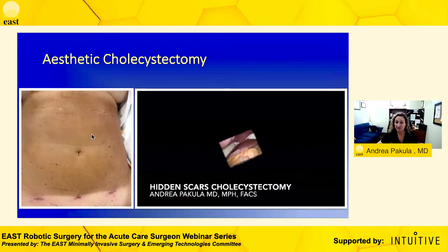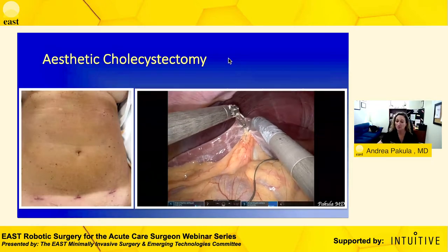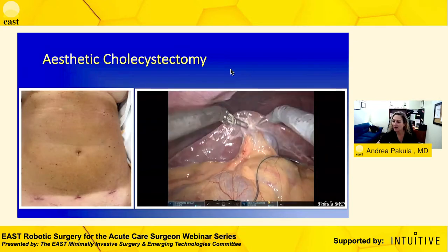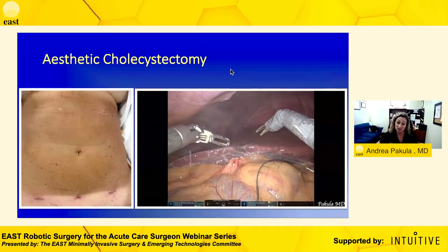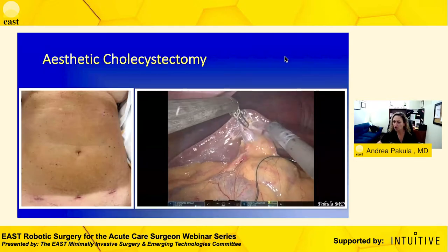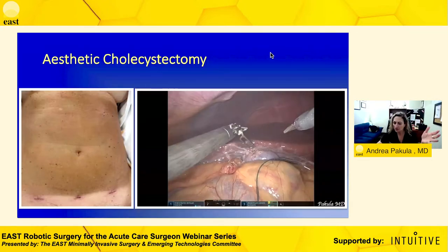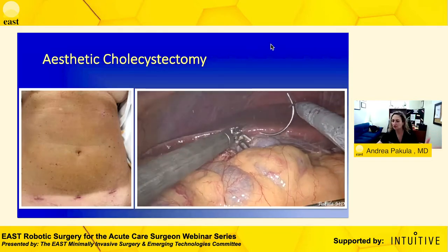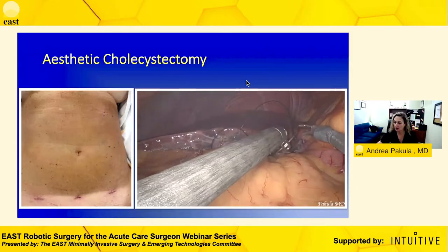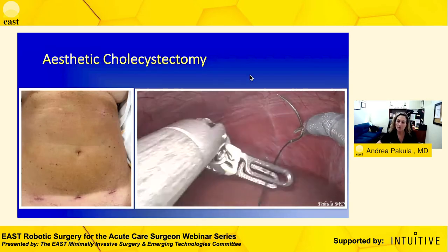I saw this patient at her post-op visit today. In Southern California we get asked a lot about hiding scars. This lady at her consultation asked if we could hide her scars within her tan lines, and I was able to do a three-port cholecystectomy for her below her tan lines. She went home the same day, did fantastic, no pain medications afterwards, and she's extremely happy with the aesthetic appearance. You cannot manipulate laparoscopic instrumentation the way you can robotic instrumentation — we can really get our ports placed in ways we wouldn't think of doing before.